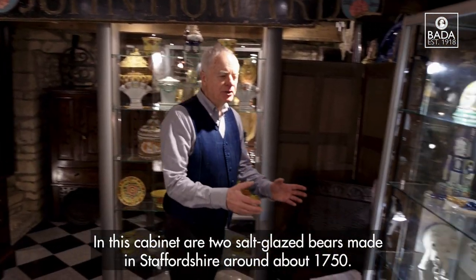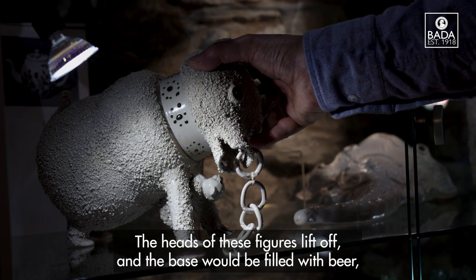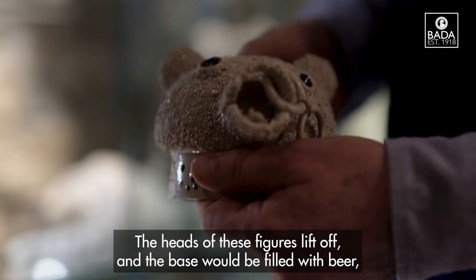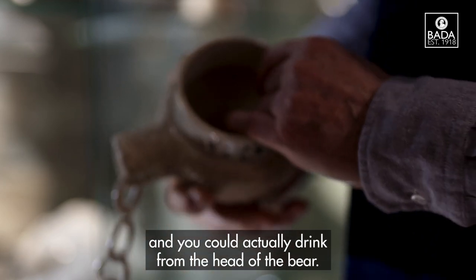In this cabinet are two salt glazed bears made in Staffordshire around about 1750. The heads of these figures lift off and the base would be filled with beer, and you could actually drink from the head of the bear.